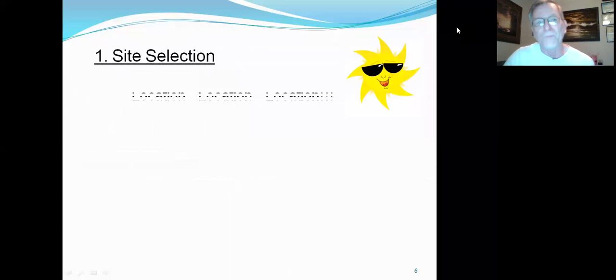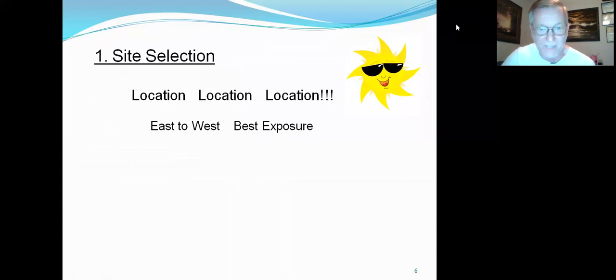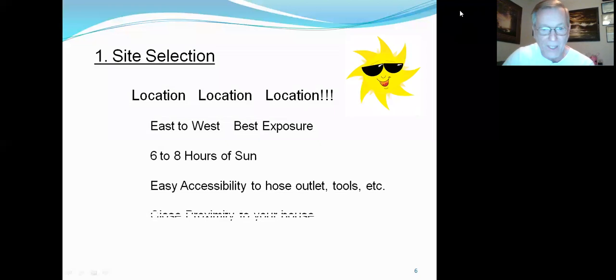Let's start off with site selection. Just like in real estate, location, location, location is important. You've got to have the right place, and the right place is oriented east to west — that's the best exposure for your garden. Six to eight hours of sunshine is optimal. If you have less than that, there are still possibilities. Easy accessibility to a hose outlet and tools is important, as is close proximity to your house. Because if you're going to have a garden, you're going to want to be using it daily — whether it's lettuce, carrots, or tomatoes, you want it close enough that you use it on a daily basis.